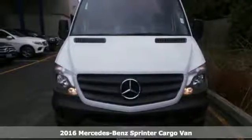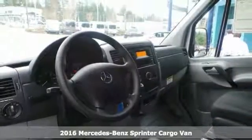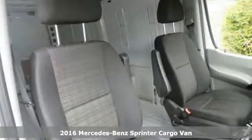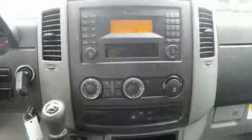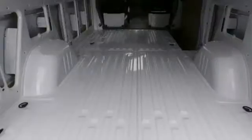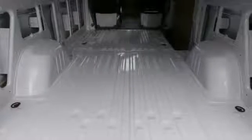You'll get years of use out of this trustworthy 2016 Mercedes-Benz Sprinter Cargo Van. It comes with everything you'll need. It has ABS brakes and side sliding doors. It has tinted glass and the rear swing-out doors, as well as automatic transmission and air conditioning.